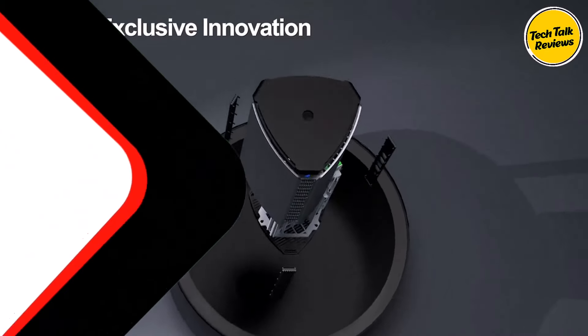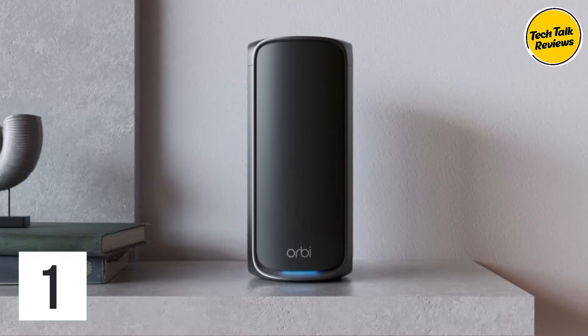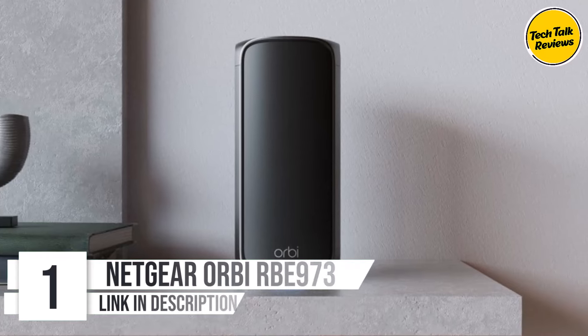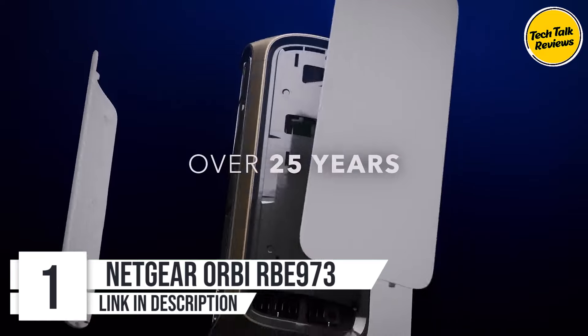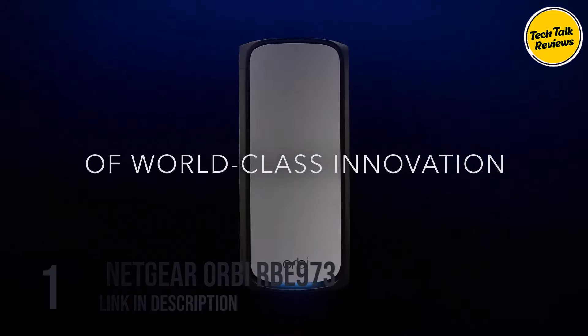So, let's get started! Number 1: Netgear Orbi RBK973 Mesh Network System. The Netgear Orbi 970 Series Quad-band Wi-Fi 7 Mesh Network System —